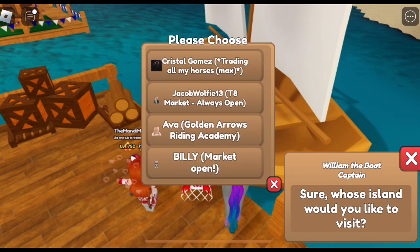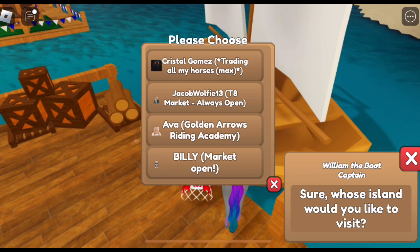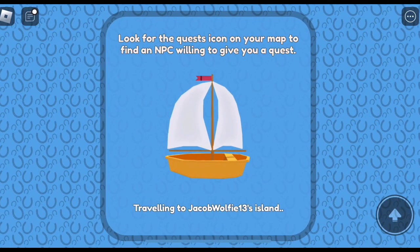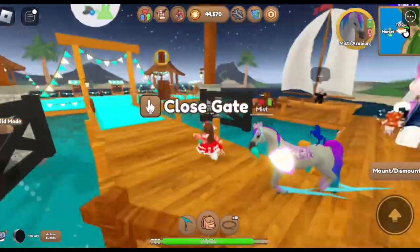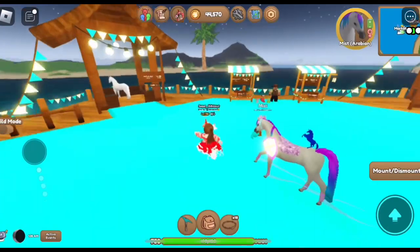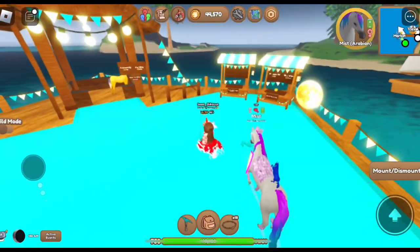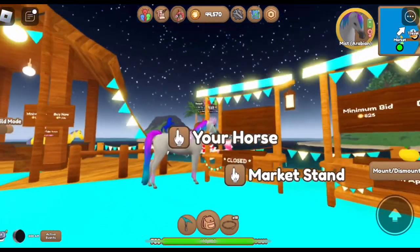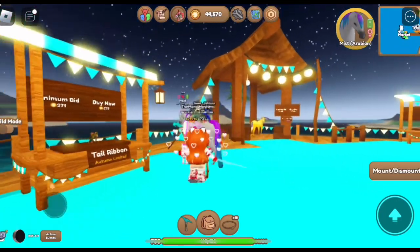Tier 8 market always open - Jacob Wolfie 13. Wow, I think we got hackers - there's like three of the same avatar and some are running in the air. Yeah I noticed. A golden logo - I'll take you for a thousand, that's a pretty good price. Another white Frisian for the same price, but that's strange. Sus. Autumn tail ribbon.